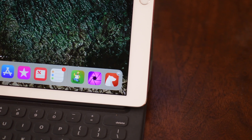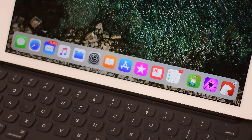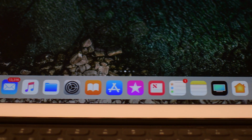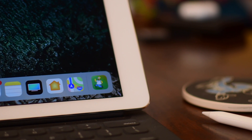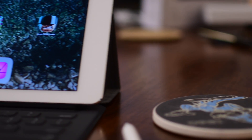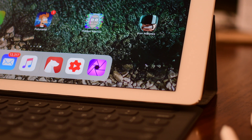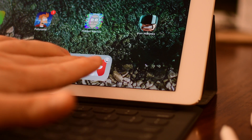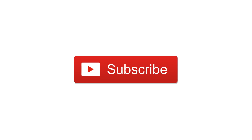iOS 11 is a fantastic update that brings many new features, and it's especially powerful on the iPad and iPad Pro — multitasking finally feels really powerful on Apple's tablet. Unfortunately there is a learning curve with all the new gestures, flicks, and pulls from different corners, which can be a little overwhelming. Check out our full video on everything new in iOS 11, stay tuned for more, click that big red subscribe button, give this video a thumbs up, and let us know what you think in the comments.